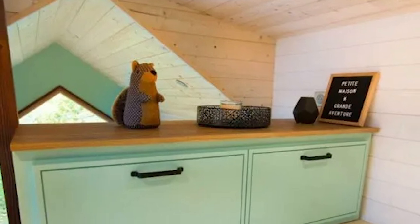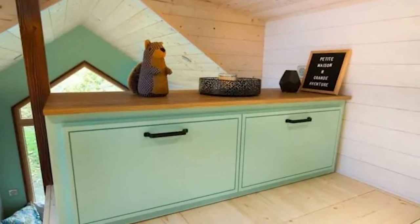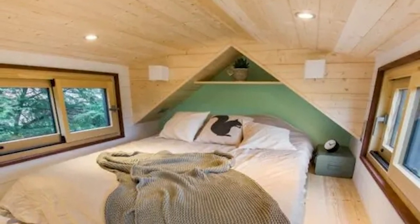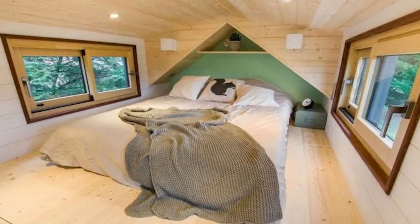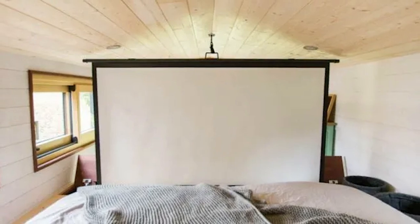The bedroom loft has a chest of drawers for storage and a video projection screen that lowers under a hatch in the floor. Located in a cozy and private loft area, this projection screen provides the ultimate cinematic experience, allowing you to watch your favorite movies, shows, and videos in style and comfort. The screen is large enough to create an immersive viewing experience, yet compact enough to blend seamlessly into the surrounding decor.